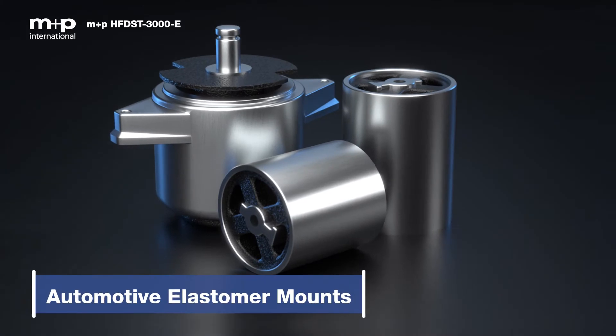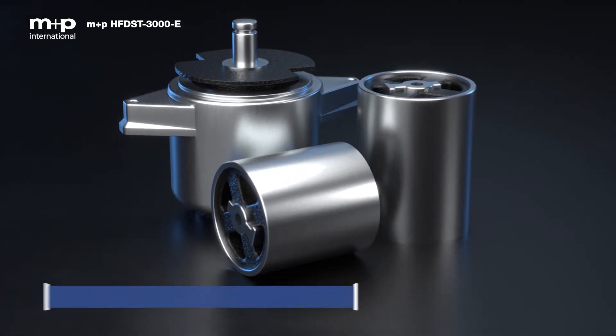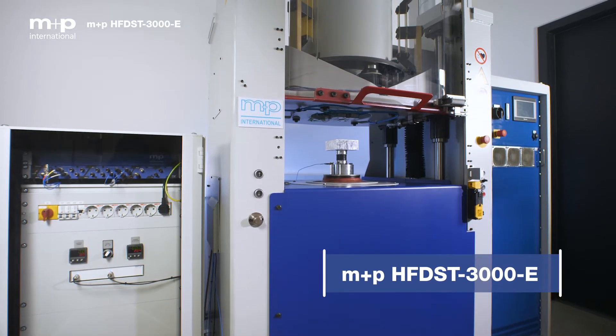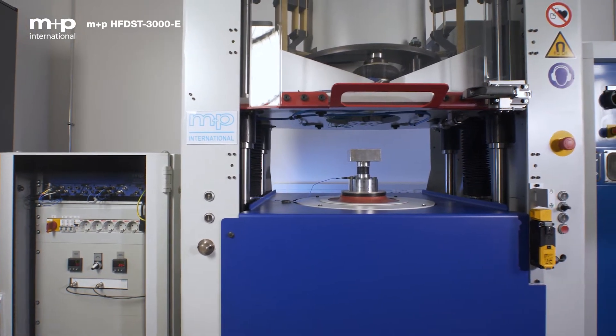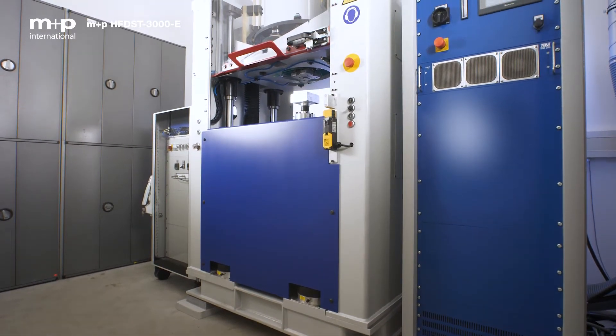The high-frequency design of elastomer mounts for modern electric cars presents new challenges for engineers in the NVH industry. M&P International's new generation of electrodynamic high-frequency test rigs can measure the dynamic stiffness of elastomer mounts up to a frequency of 3000 Hz, well beyond the boundaries of classical laboratory equipment.